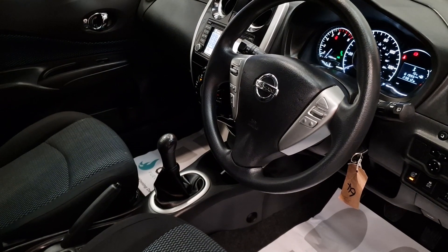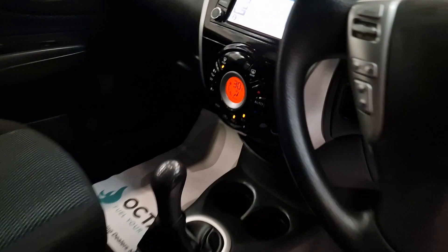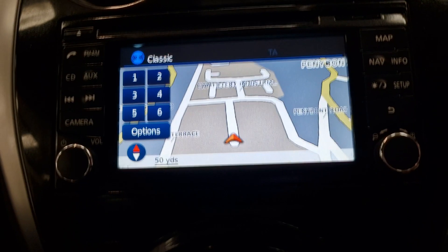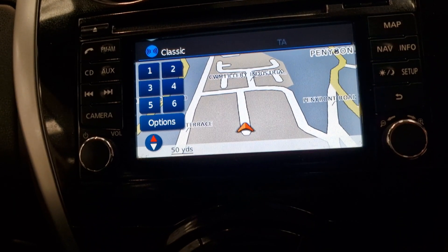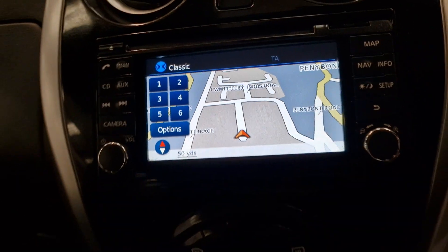Electric windows, electric mirrors, you've got the multifunctional steering wheel with cruise control, and the built-in hands-free phone unit as well. As you can see there, you've got the built-in touchscreen satellite navigation system. You do have the reverse cameras with the 360-degree camera system as well — cameras in the mirrors, the front grille and the rear boot.